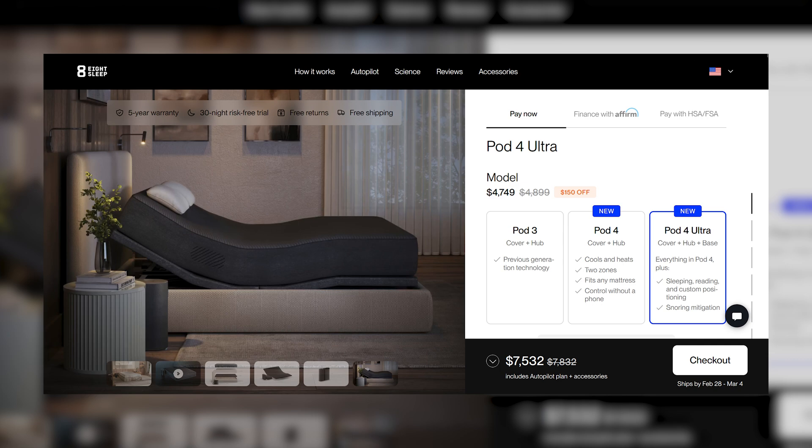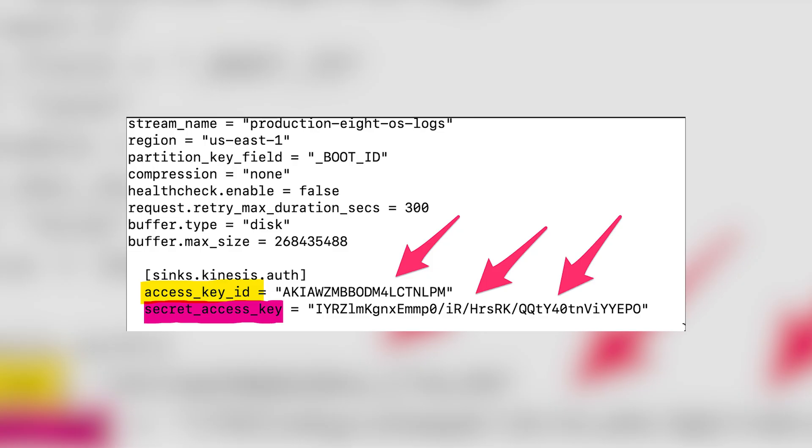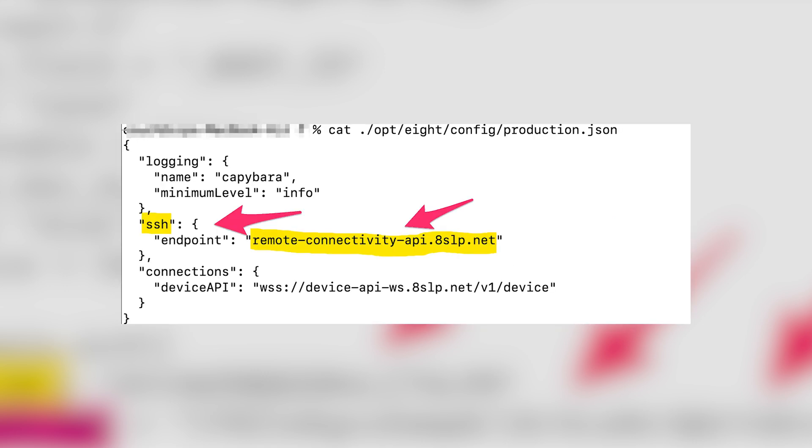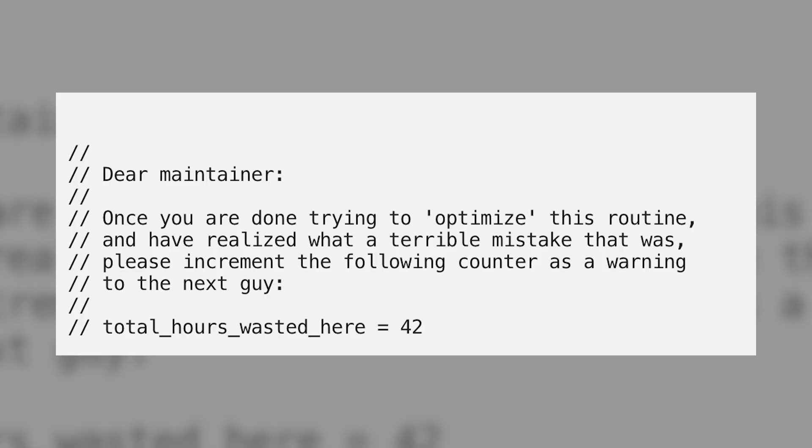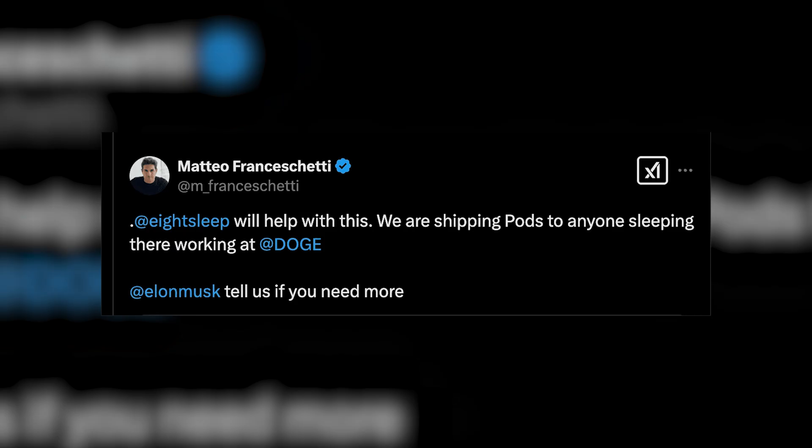Sadly for anyone trying out this key, Eight Sleep has addressed the issue — they've removed the key and invalidated it, so you won't be able to use it anymore. However, the SSH backdoor still exists in their mattresses. There are no excuses for these issues. This company has raised over 150 million dollars at a 500 million dollar valuation, and they are making mistakes that would get a software engineering intern in trouble.